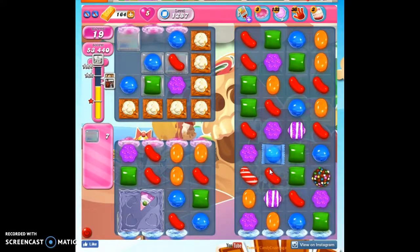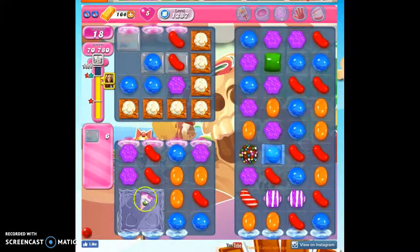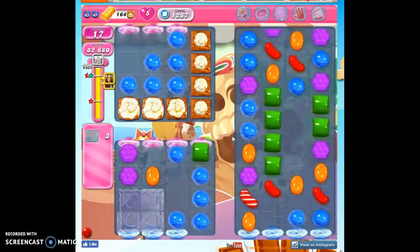I have a lot of stuff going on here and none of it's really working to my advantage. I think now is the time to go ahead and take out a color — concentrate the colors. If I can just get over here — here we go, this is it. And that's how I beat level 1287.